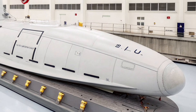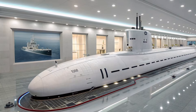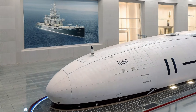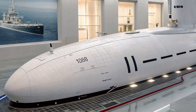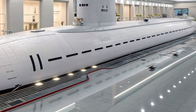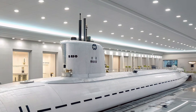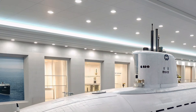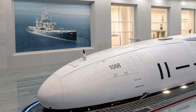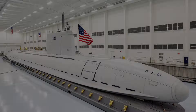The weaponry of the USS Virginia continues to be one of its strongest features. The submarine is equipped with multiple vertical launch system tubes capable of deploying Tomahawk cruise missiles, which can strike land targets from great distances with pinpoint accuracy. These missiles allow the submarine to carry out powerful attacks while remaining completely hidden. Additionally, the vessel has four torpedo tubes that fire MK-48 advanced torpedoes, designed for both anti-ship and anti-submarine combat. These weapons ensure that the USS Virginia remains a deadly force against enemy vessels and underwater threats.